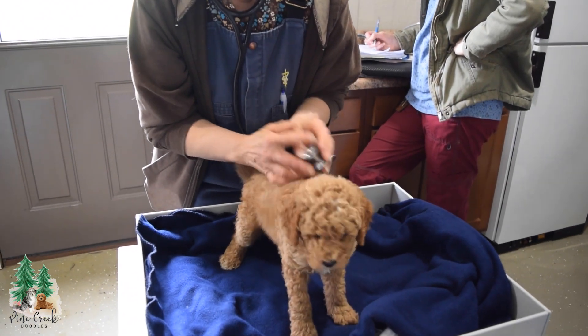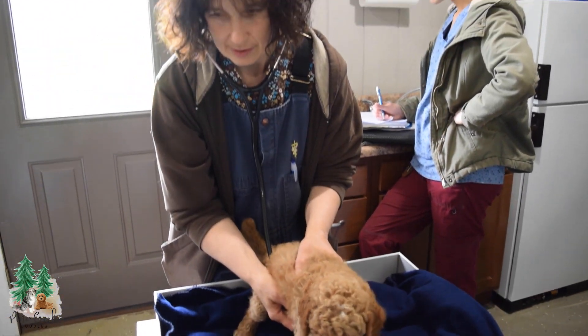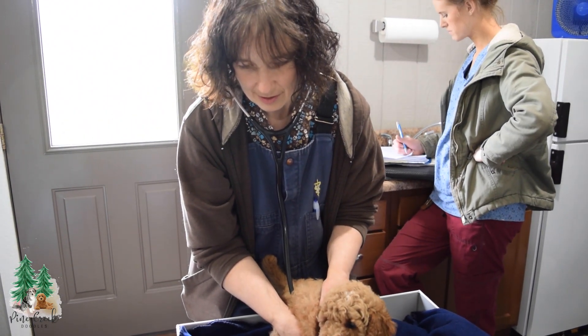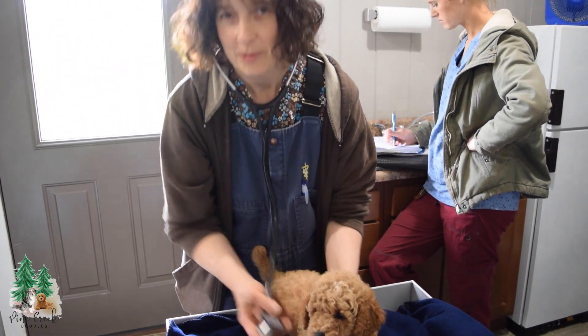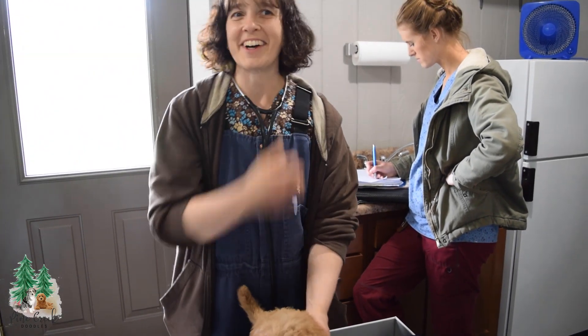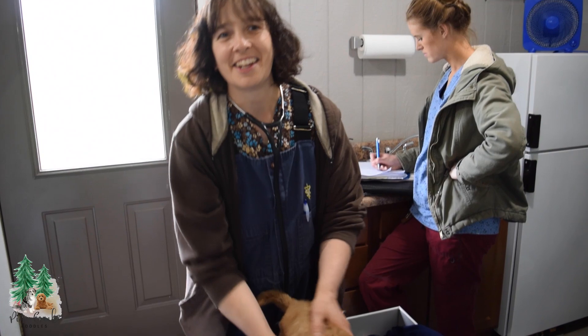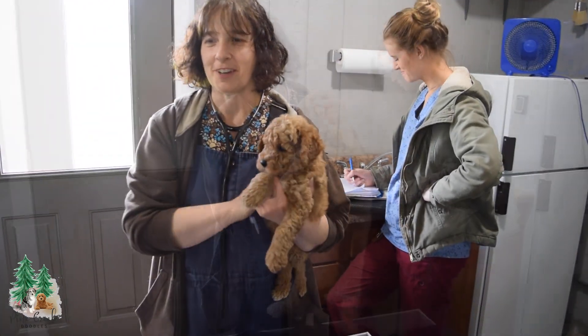Is there anything that Naomi does specifically that you really enjoy, or something about her as a breeder that you enjoy coming to see her puppies? She just loves all of her dogs and they all have names and run around and have lots of fun.